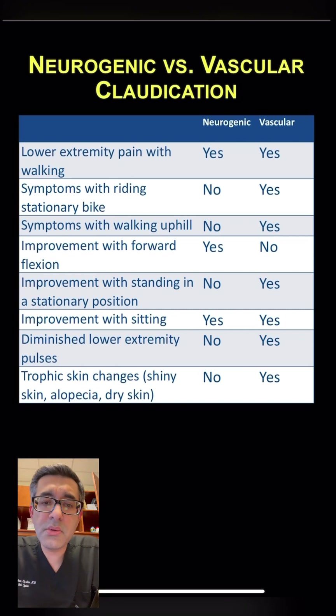It's important to differentiate neurogenic claudication, which is due to spinal stenosis, from vascular claudication, which is due to peripheral vascular disease. The key difference is that in neurogenic claudication, symptoms are related to the position of the back, whereas in vascular claudication, symptoms are related to moving the legs.